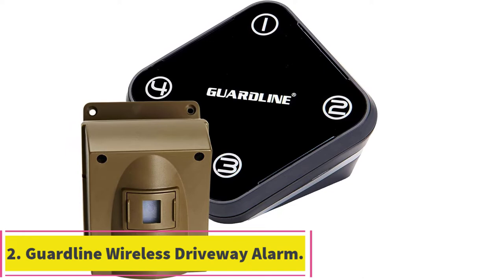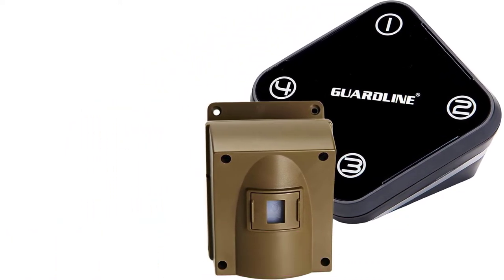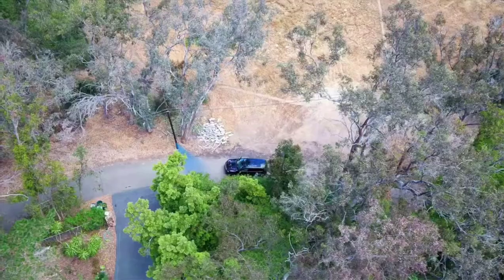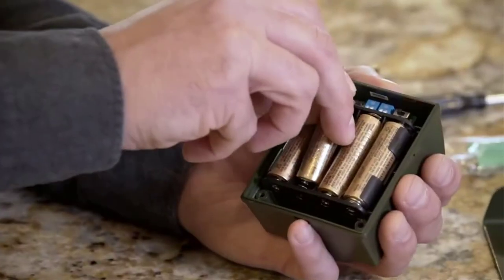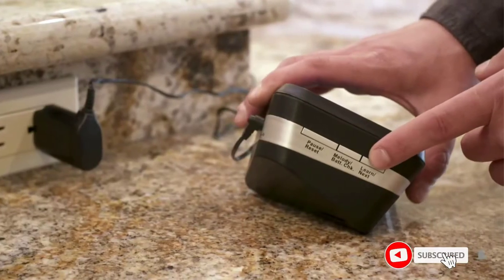At number 2: the GuardLine Wireless Driveway Alarm. GuardLine and its driveway alarms can be a great choice for all those who wish to get a unit made for large-scale usage, thanks to its multiple included sensors. This GuardLine driveway alarm comes with the highest number of included sensors.